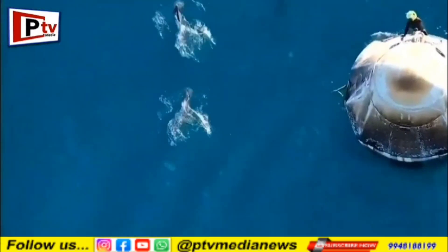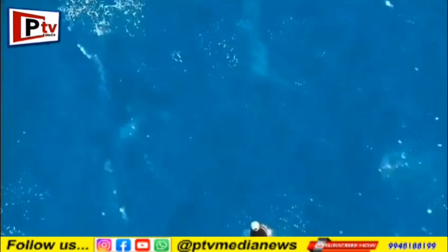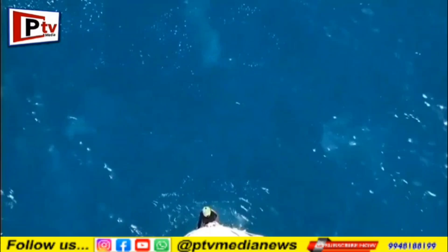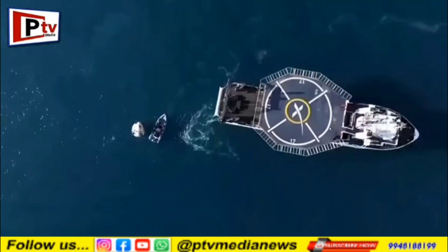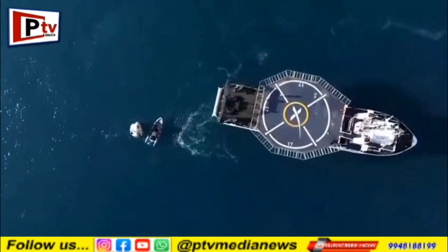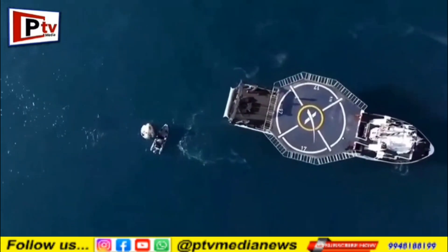Closing the distance there between — dolphin cam back again. We can see that the dragon capsule and the recovery vessel, that distance is closing. Again, this is just one more step as we continue to work recovery operations for Dragon Freedom.